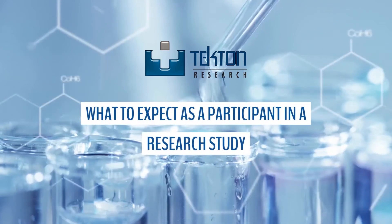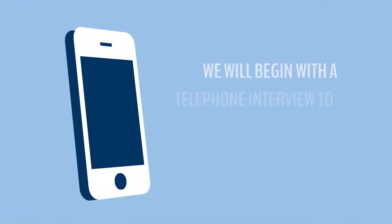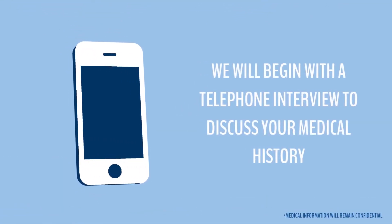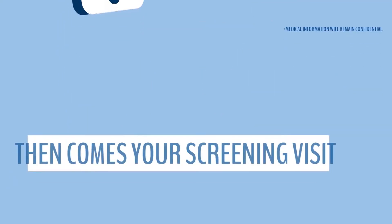So, you decided you may want to help out your community and take part in a research study. Let's get started. First, we'll begin with a phone call. During this call you will be asked basic questions about your confidential medical history to determine if you are a good candidate for the study.